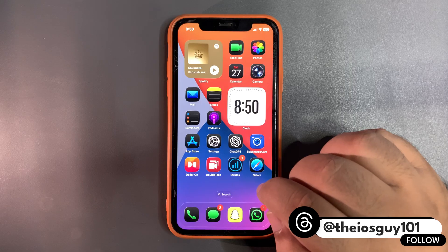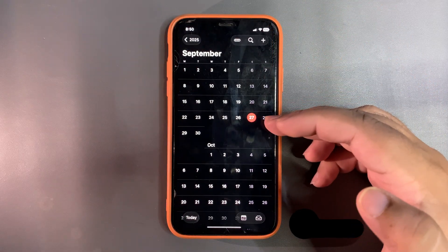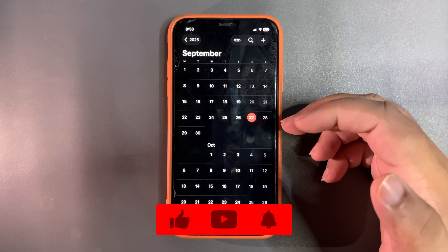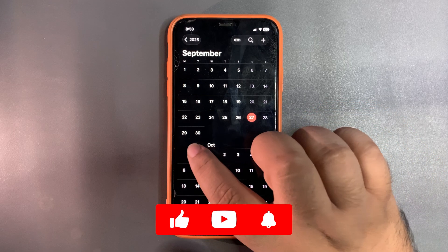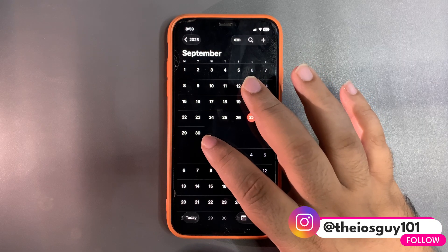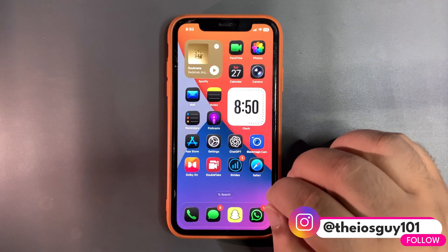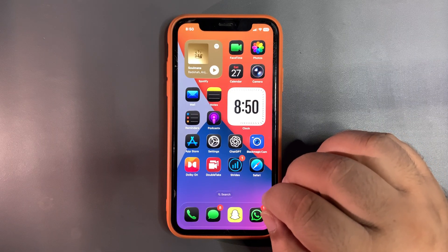We were expecting iOS 26.0.1 this week, but the update is not out yet — it's already Saturday while I'm shooting this video. I don't think this update is coming anytime soon; it will definitely come next week, either Monday or Tuesday. But this video is not about iOS 26.0.1 — it's about whether we really need it.